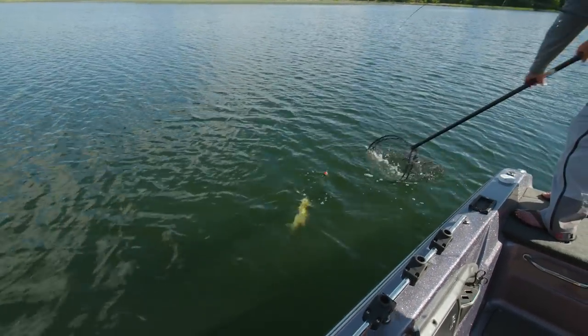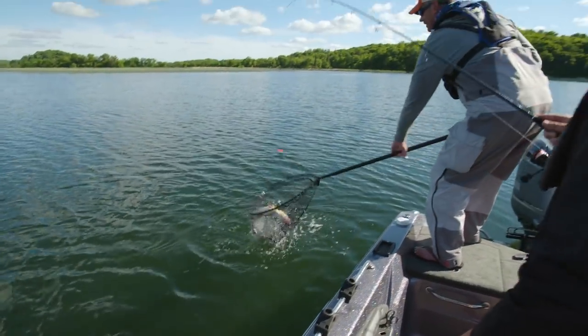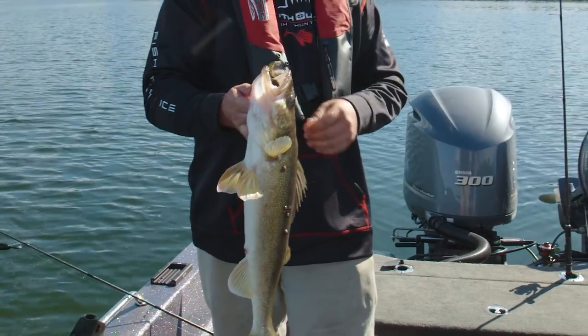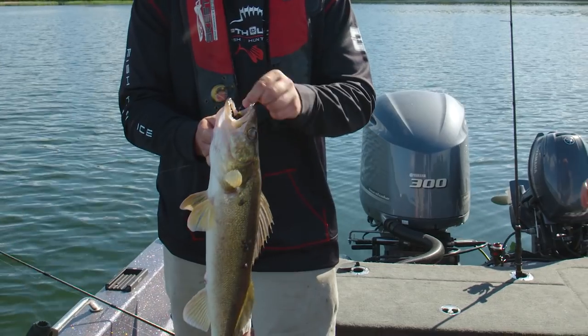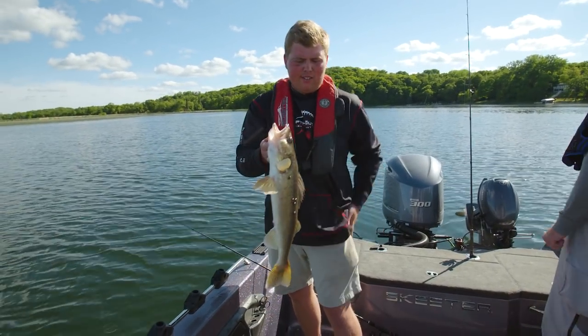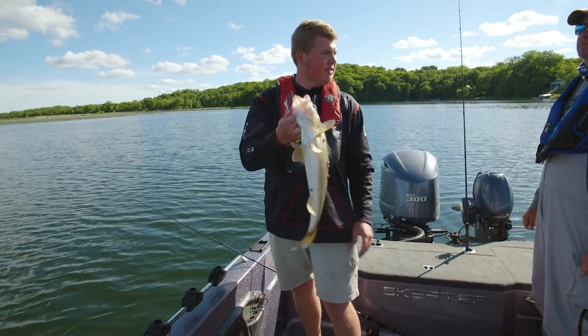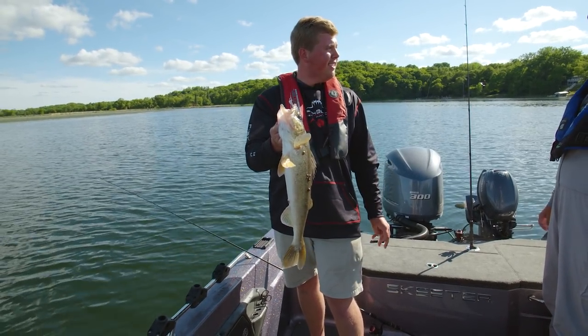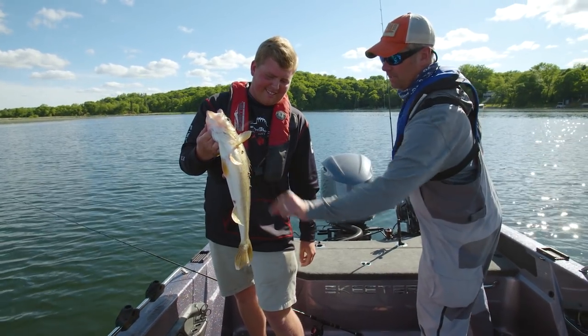Very nice fish — it saw the net and said heck no! You really don't have to give them very long when you see that bobber go. I'd rather take it too early — it just popped right out — rather than have to cut the line and waste a fish. Every one of them is beautiful, even this one with a few little warts on it.